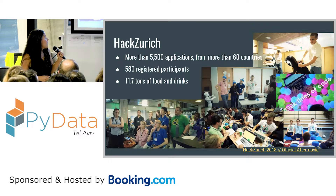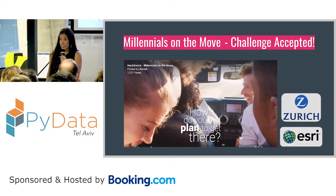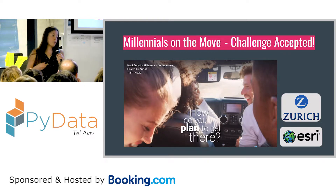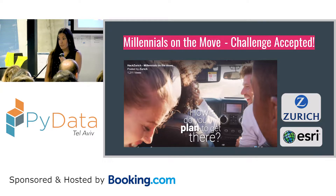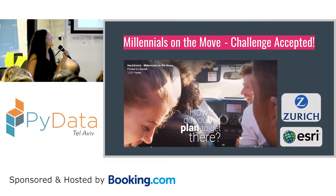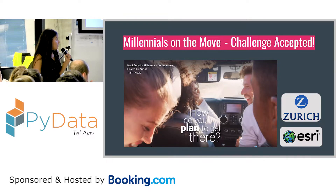Today I'm going to talk about the challenge that we took. Usually hackathons offer challenges like some sort of a coding problem or some data set with an open question. Hack Zurich offered about 16 challenges and we decided to take the 'millennials on the move.' Basically, we wanted to use data to increase safety on the roads.